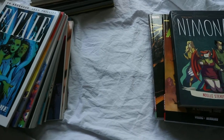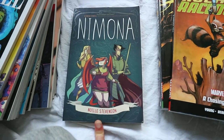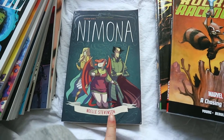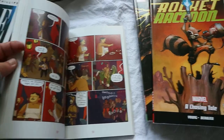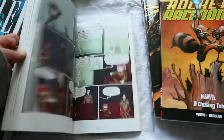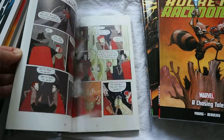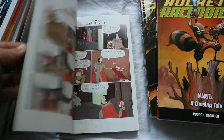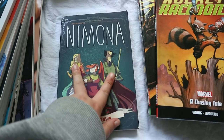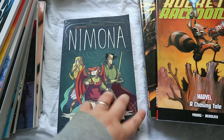I then have Nimona, which was gifted to me by a friend of my husband's because he bought it and it wasn't for him. I really like it though. I'd have to reread it as it was a long time ago, but the art style is nice and I remember it being very very funny — I read through it in one sitting. I like the colour palette as well. It's about these two characters who are kind of battling with each other, and I think she's like his apprentice.